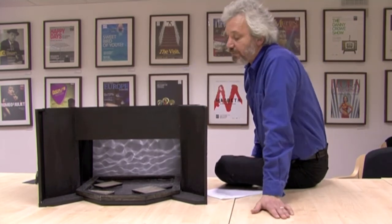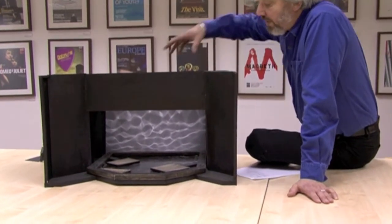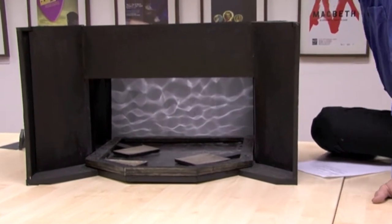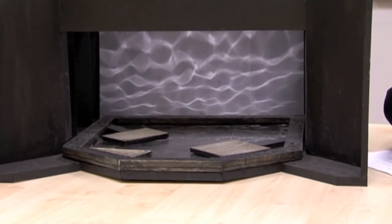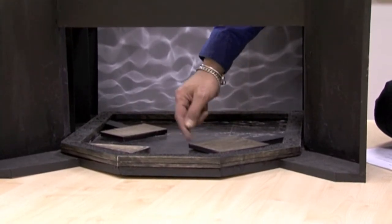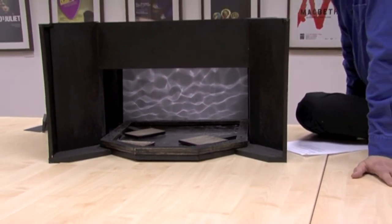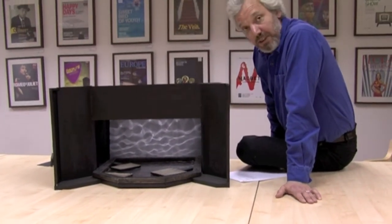For our next show, 'Further Than the Furthest Thing,' this is a model basically here. What we are going to do is create a pool of water on the stage that these islands here sit inside of. And to start with, these will be submerged under the water and then we drain the water away to expose them. Then during the interval we drain all the water away to be recycled for future use when we flood the place again.